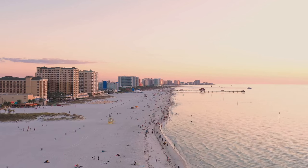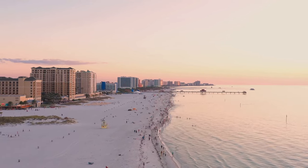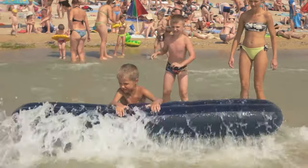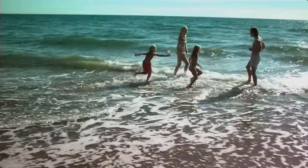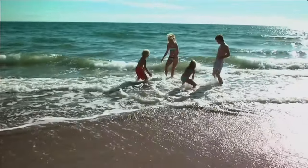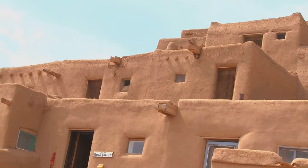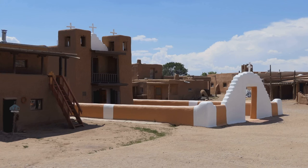Our journey then took us to the sunny beaches of Florida, with a stop at Shepherds Beach Resort in Clearwater Beach — a perfect place for beach lovers. We continued along the coast to Myrtle Beach, South Carolina, where the Dunes Village Resort offers a fun-filled family resort experience. Finally, we ended our journey in the enchanting desert city of Santa Fe, New Mexico, with the Inn on the Alameda — a serene retreat that offers a unique cultural immersion.